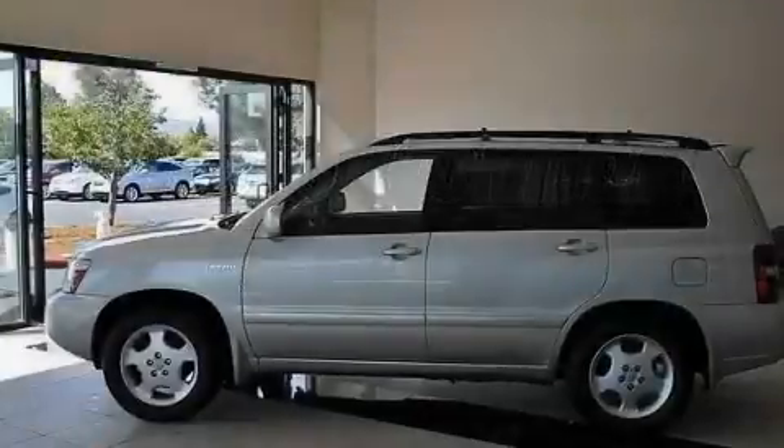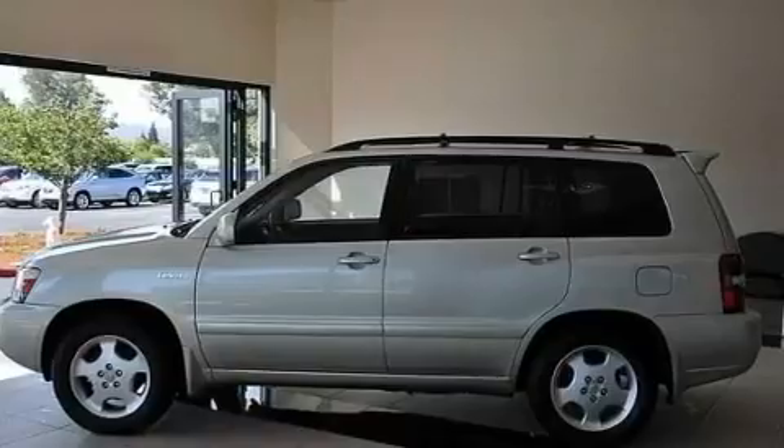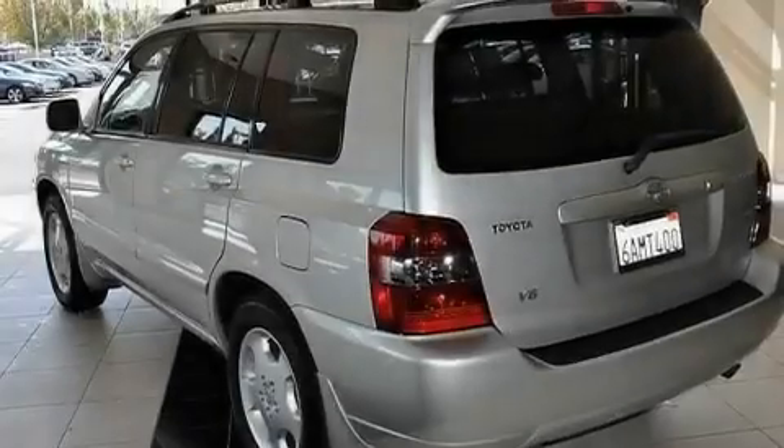This is a 2004 Toyota Highlander — functional utility for a modern lifestyle. It has a 3.3-liter 6-cylinder engine and a 5-speed automatic transmission.